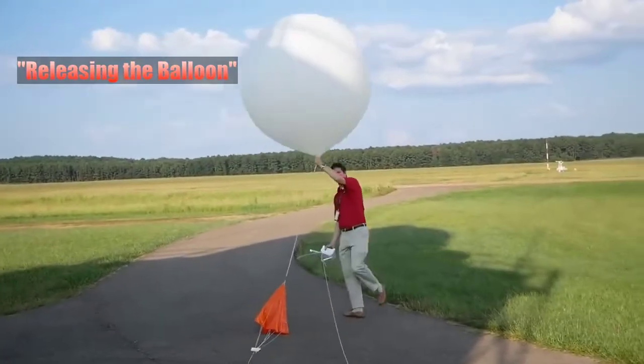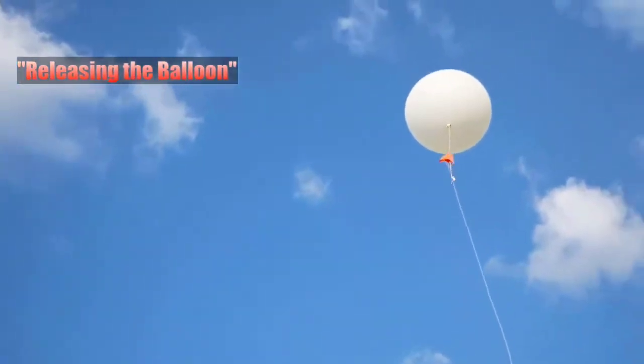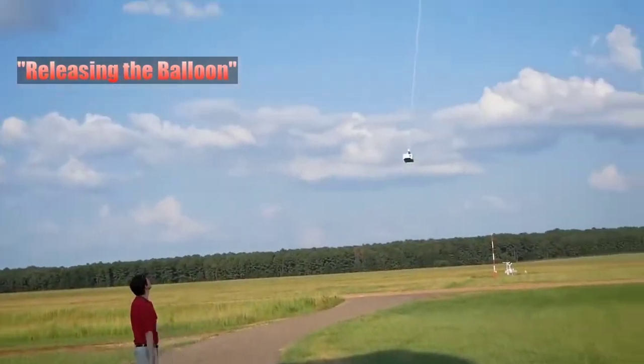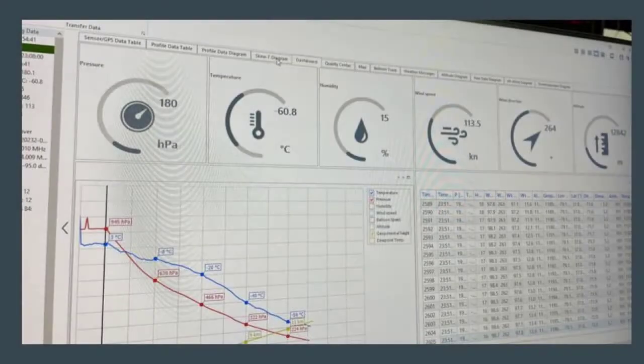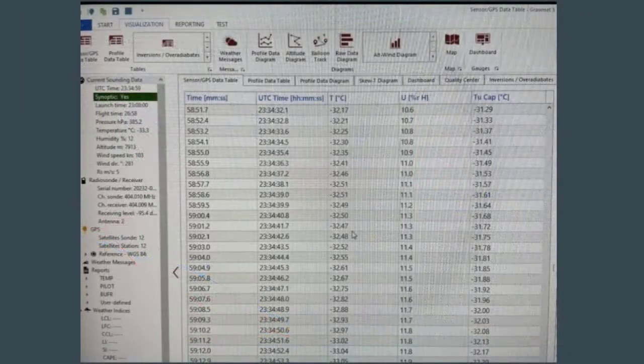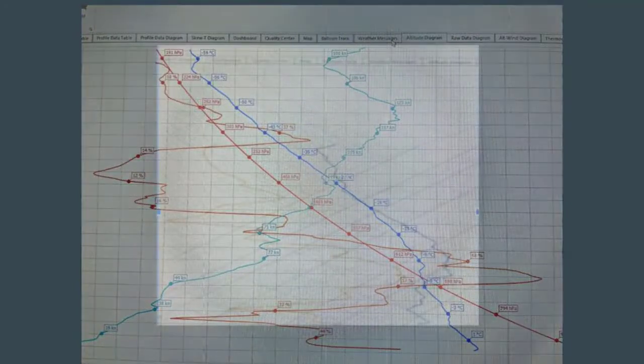Once the balloon is released, we head inside and check on the data. We get pressure, temperature, wind, humidity, and wind direction as the balloon climbs through the atmosphere. We track that data on our display, as well as the altitude as it climbs through the atmospheric column. This is one way to look at it — a profile diagram of all of those features. The most common way is the skew-T diagram, which tracks the cold as well as the warm and moist air in the atmosphere.